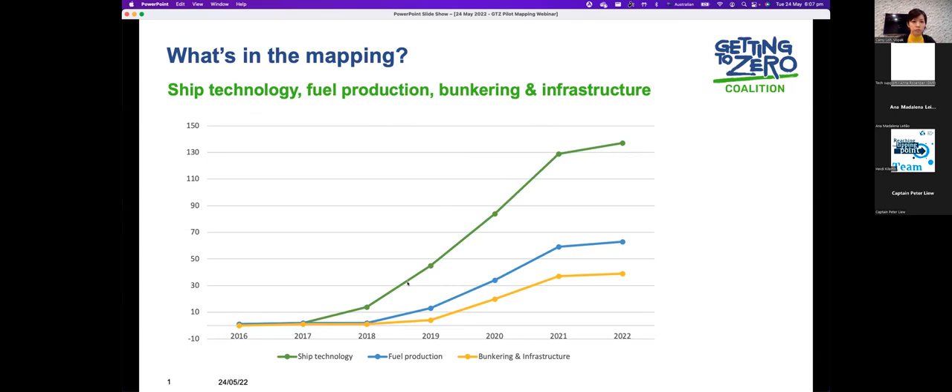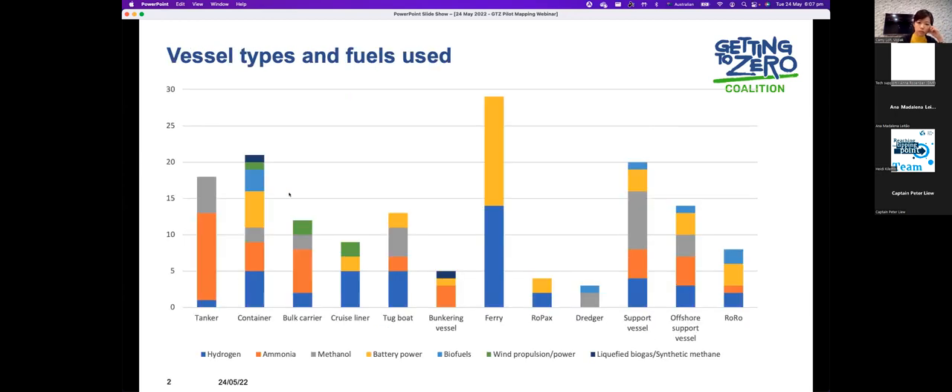We can also see that there's been a really strong ramp up over the last few years in zero emission projects of all types across ship technology, fuel production, and bunkering. This chart shows some of the different fuel types and vessel types that zero emission projects are occurring on. When it comes to ferries, there are clear preferences emerging for battery power and hydrogen, while other vessel types such as tankers have a clear preference for ammonia and methanol. Across other types of vessels, there's a variety of technologies being used.